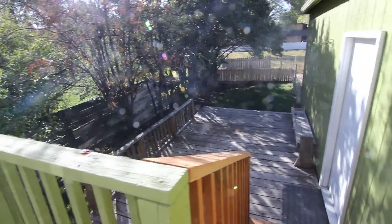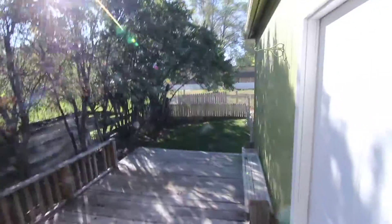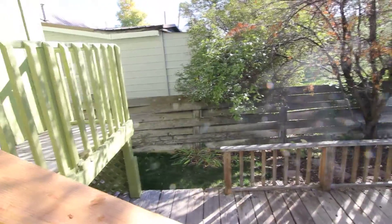Off of the dining room area, we've got a good-looking deck. And some extra grass space over there. This door leads to the garage.